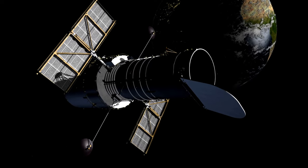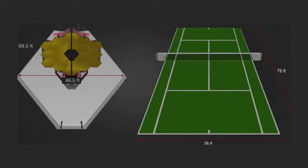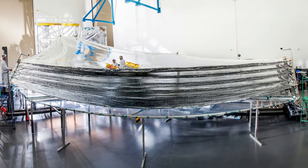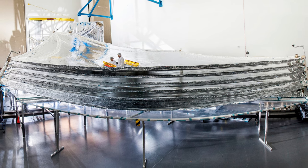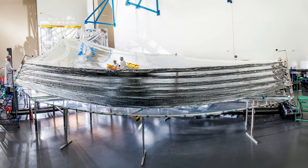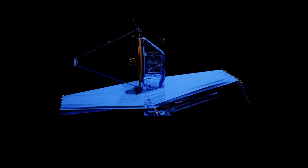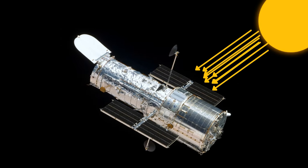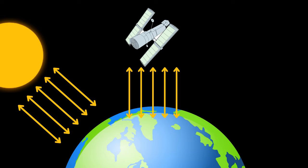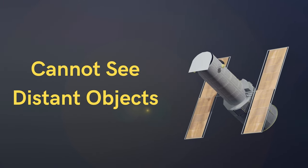Number 3: Webb has a deployable sun shield the size of a tennis court. It is made of 5 layers of Kapton, an aluminum-coated space blanket material. These 5 ultralight Kapton layers are efficiently designed to absorb heat. Webb is so perfectly engineered that the gaps between the layers allow heat to be radiated away from the telescope. In contrast, the Hubble Space Telescope is directly exposed to the sun's rays and also absorbs heat from Earth, which dazzles its infrared detectors and prevents it from seeing distant objects.